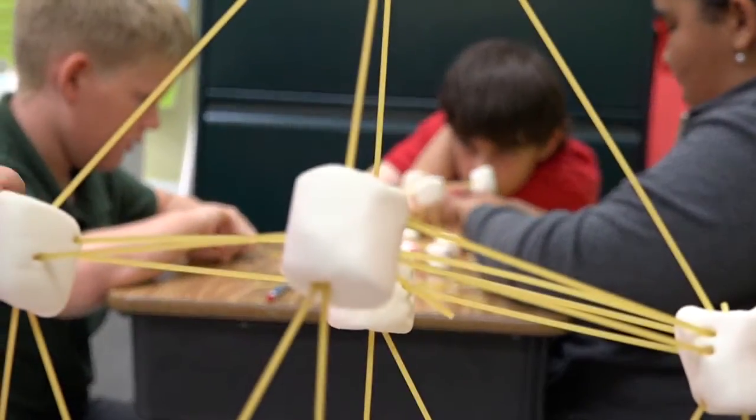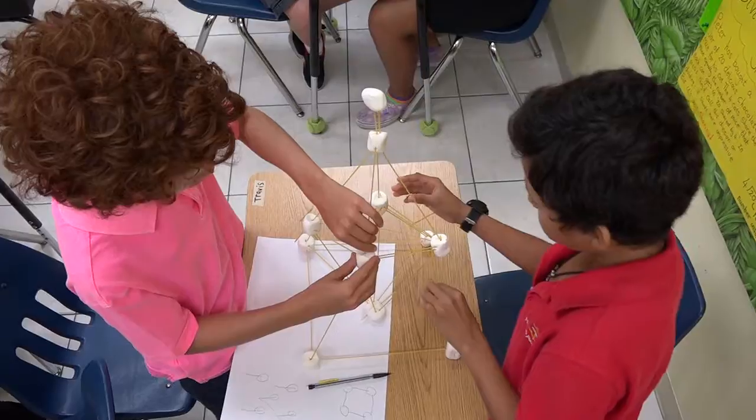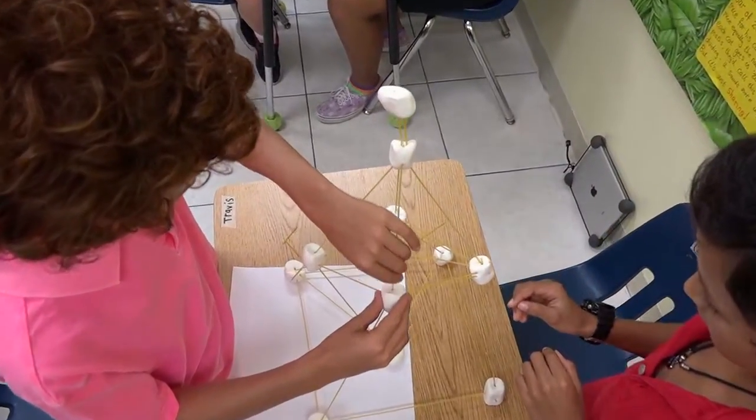It may look like these students at Hope Academy are just messing around. Look at this — we made a perfect square. But in reality, this is science.